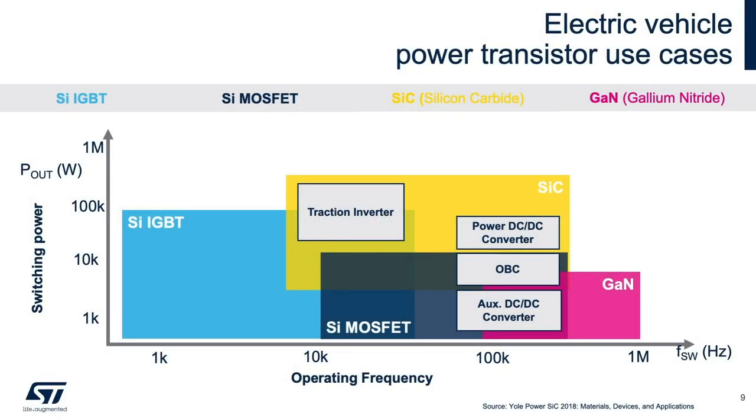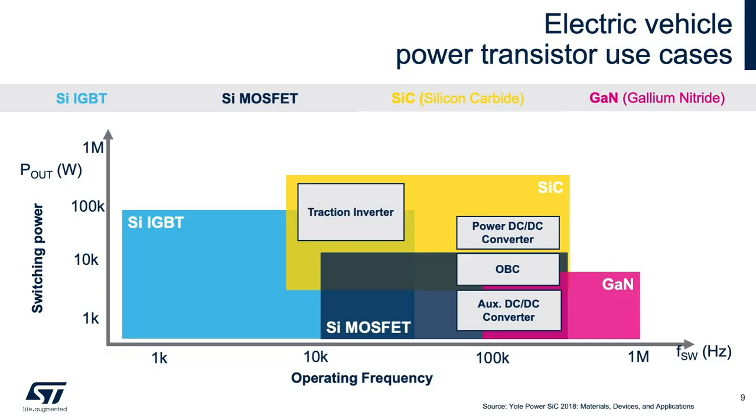Specific operational parameters for each vehicle system largely determine which transistor/switch technology is most suitable. These use cases — for example, the traction inverter — have requirements that dictate how much power needs to be switched as well as transistor switching speed. As shown in the diagram, the characteristics of IGBTs and silicon carbide map well into the requirements for the traction inverter.